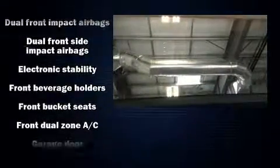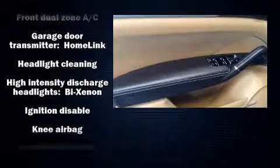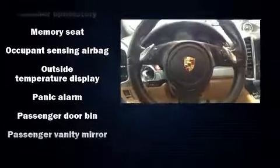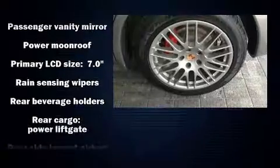With high-intensity discharge headlights illuminating your path, you'll always appreciate maximum visibility. For drivers who enjoy the natural environment, a power moonroof allows an infusion of fresh air. Curtain airbags combine with standard stability control in creating a comprehensive safety network.